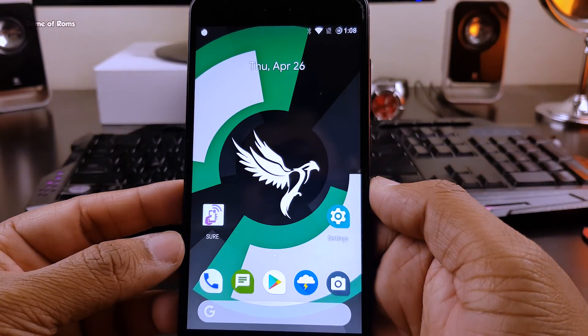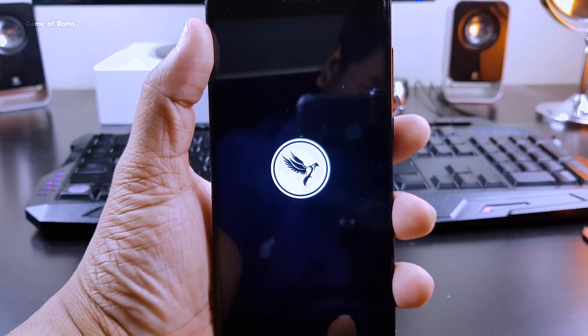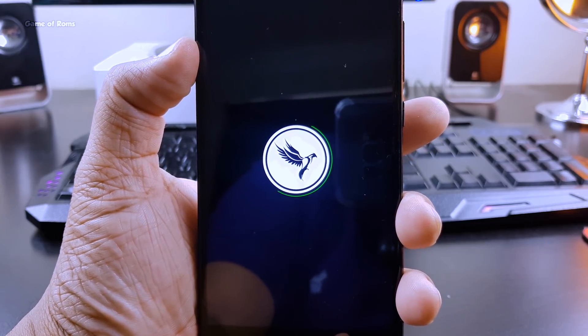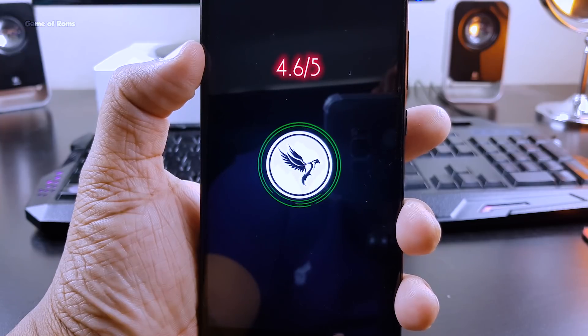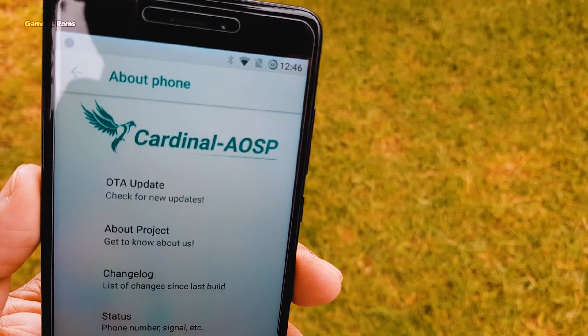Having flashed more than 400 custom ROMs, I can say this ROM is definitely different somehow. So is this ROM worth a daily driver? Oh hell yeah — it's a completely outstanding ROM, you should definitely flash it. I'm giving this ROM 4.6 out of 5. It has OTA updates, great stability and performance, and it's a good ROM for heavy gaming.